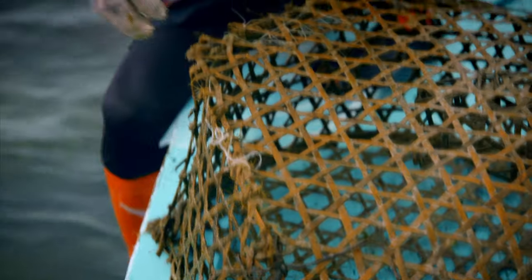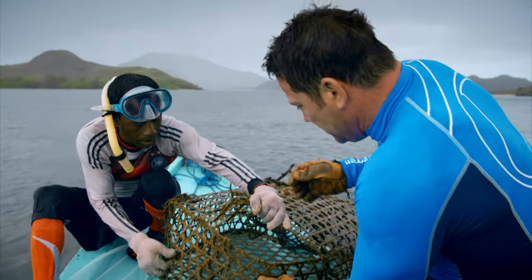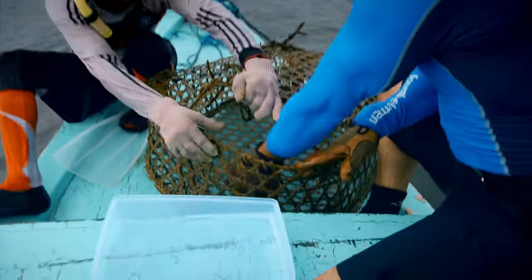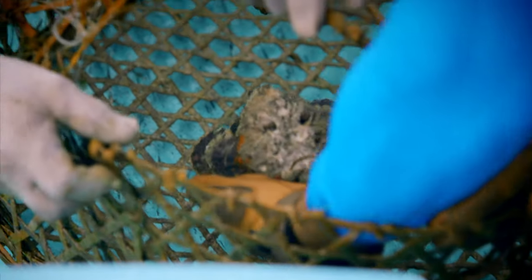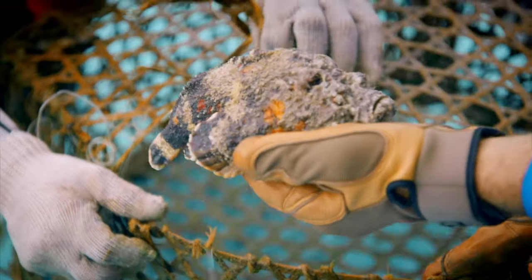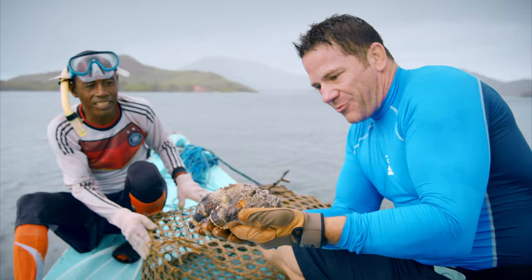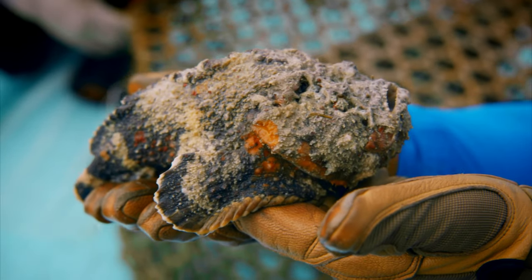So this is a very dangerous fish. He's saying be really careful. I've never handled one of these before — I'm ever so slightly cautious. Wow, look at that! That is the world's most venomous fish: the stonefish.